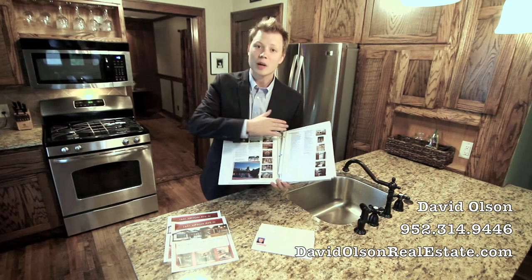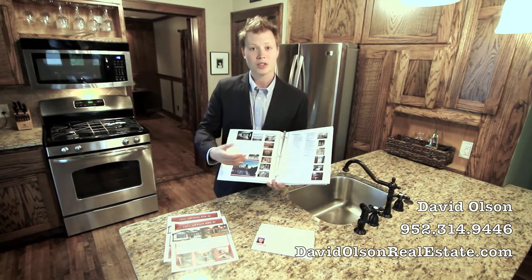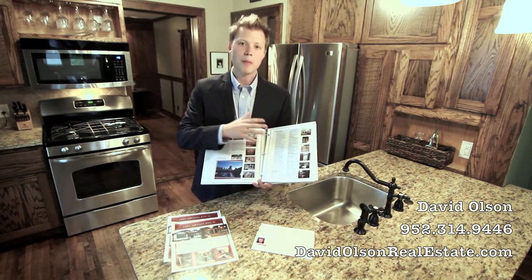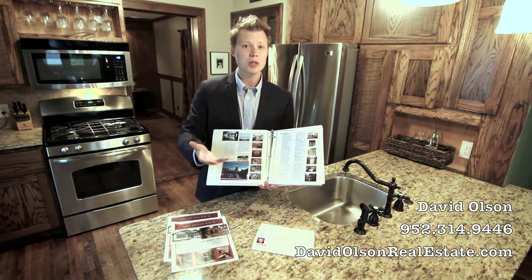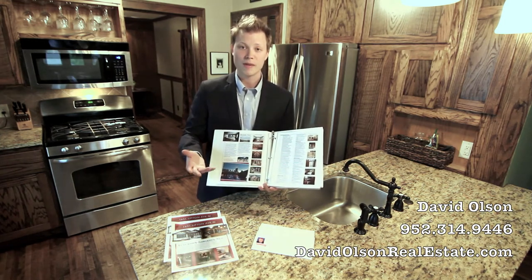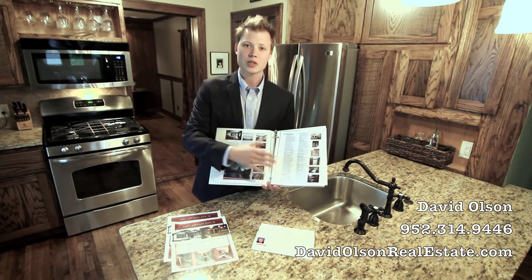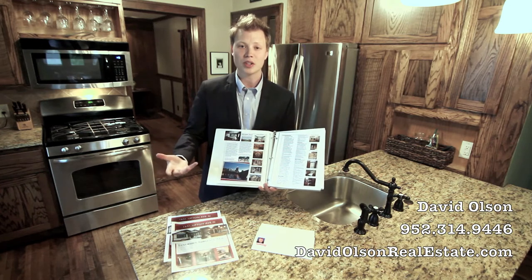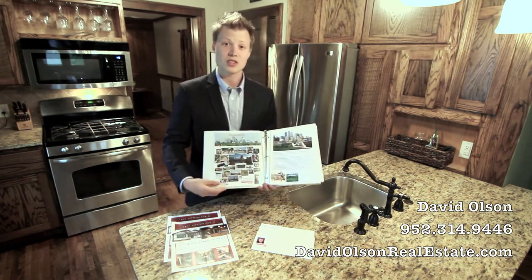We also list any upgrades that you've done since you've owned the property. If you've remodeled, repaired, or done any maintenance on the house, we want to know what it was about, how much it cost, and if you did it yourself, about how much it would cost to hire a professional to do it. We want to take the total estimated value of that and put it in the book, because we want buyers to see that it creates a little more value in their eyes and we want them to be really informed before they make a decision to buy your home.